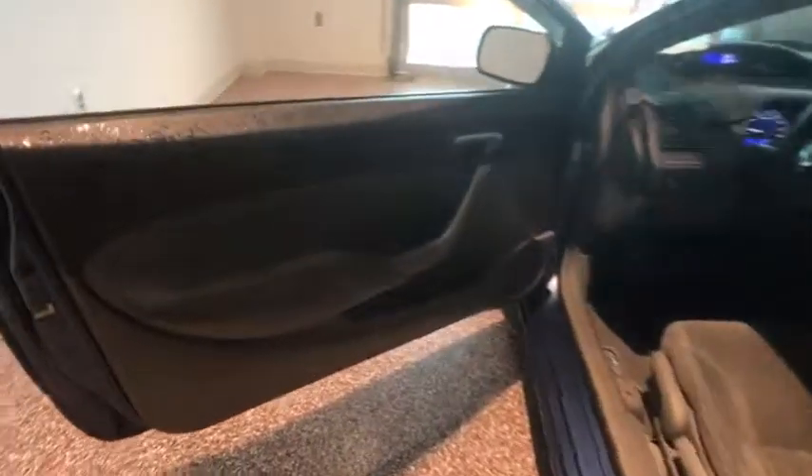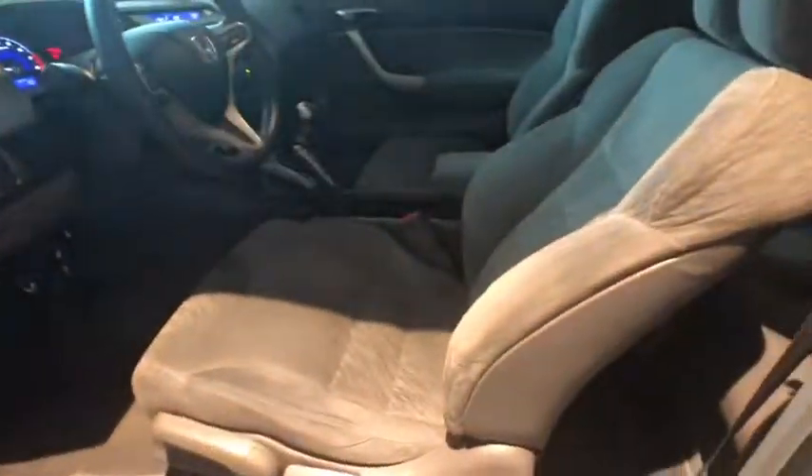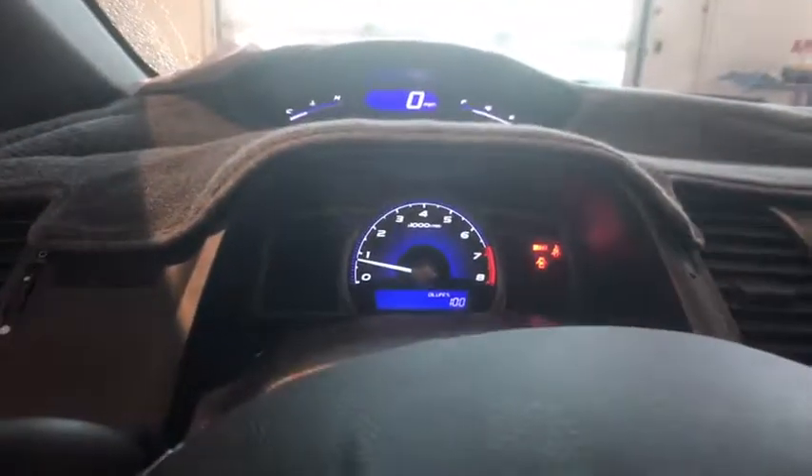CD player, remote keyless entry, power moonroof, panic alarm, tachometer, front reading lamps, driver vanity mirror, tilt steering wheel.